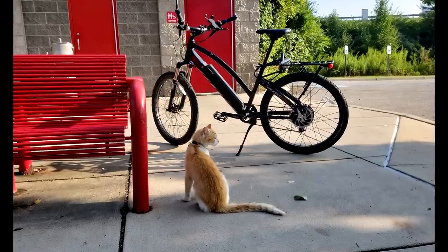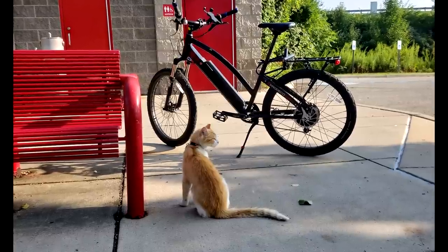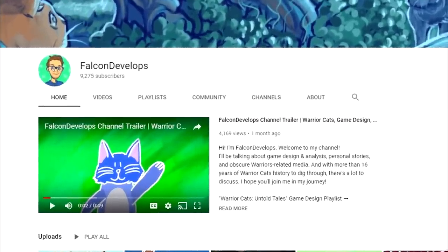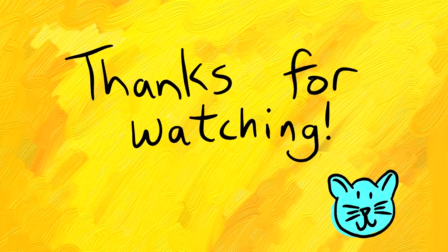I hope that you found this video interesting. I know it's a departure from what I normally do on this channel, but I thought it was just so good and wholesome that I had to share it. If you enjoyed the video, I'd encourage you to leave a like and consider subscribing to my channel. I'm also curious — if you had to give Pirate Cat a Warrior Cat's name, what would it be? Leave a comment down below with your answer. That's all I have for you today, so until next time, this is Falcon Develops, over and out. I'll see you next time. Bye.